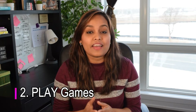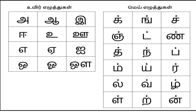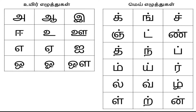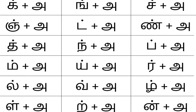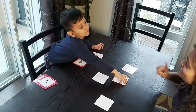Step two is 'Play Games.' We all know children love to play and they learn while playing. Once the child is familiar with the letters orally, it's time to introduce the first set of letters — the uyir and mei. The reason we start with these letters is that once the child learns these 30 letters, introducing the rest — the uyirmei, which are just a combination of these two types — becomes easy. And you introduce them simply by playing games.